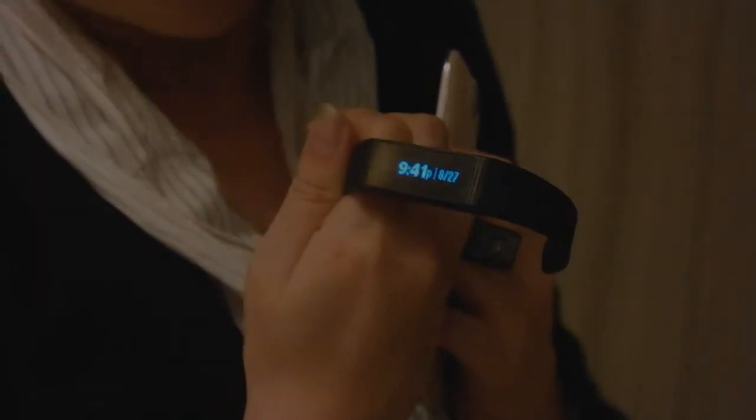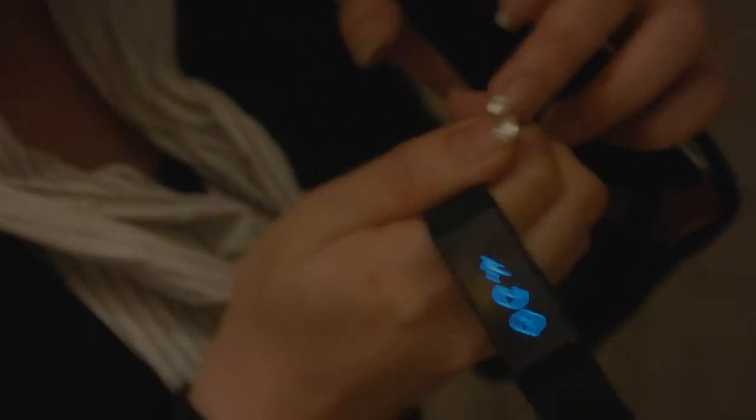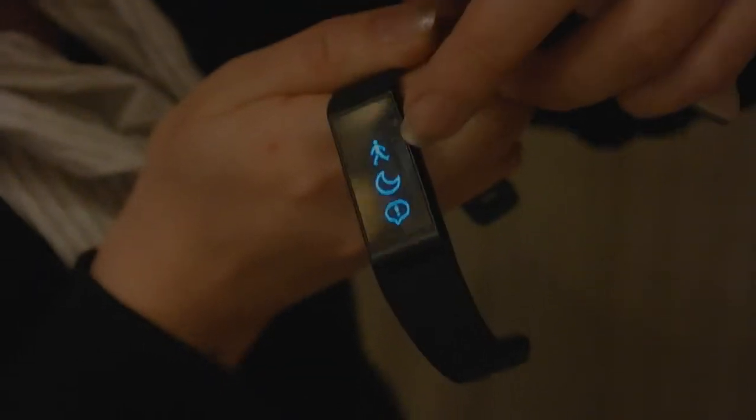Our Acer Leap is different from others. When you touch it, it just shows you the clock. And then when you swipe it, it shows the walking and the sleeping pattern, and also the applications.